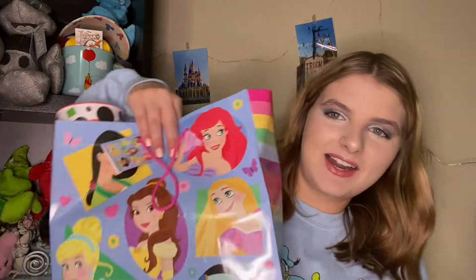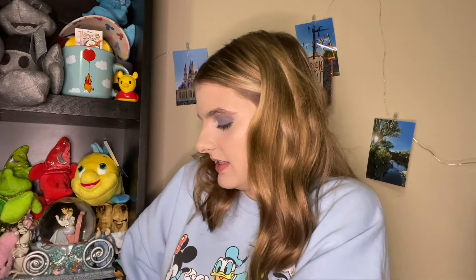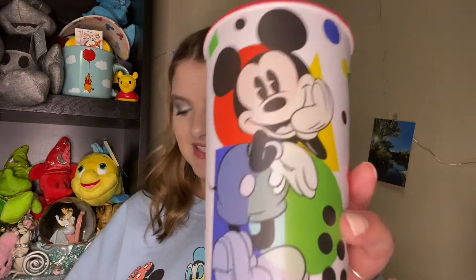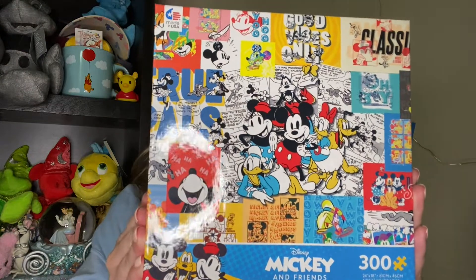Moving on to what my sister got me — she put all my stuff in this really cute princess bag. The first thing she got me is this really cute Mickey Mouse little reusable cup. I love the colors and the Mickey design on this. The next Disney-themed thing she got me is this Mickey Mouse comic-style puzzle. It's a 300-piece puzzle at 24 inches by 18 inches, so a nice smaller size. Here is this really cute Mickey Mouse and Friends puzzle.